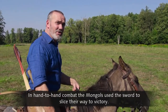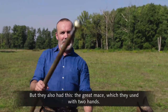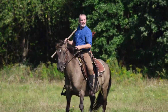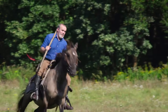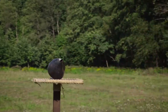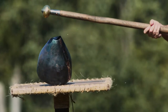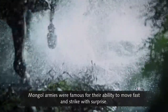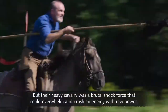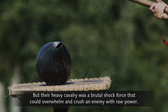In hand-to-hand combat, the Mongols used the sword to slice their way to victory. But they also had the great mace, which they used with two hands. Mongol armies were famous for their ability to move fast and strike with surprise, but their heavy cavalry was a brutal shock force that could overwhelm and crush an enemy with raw power.